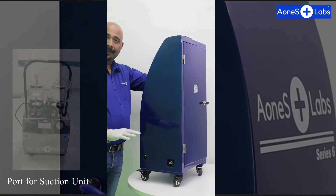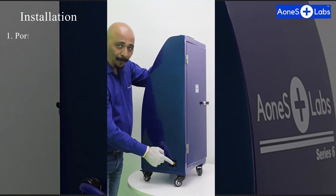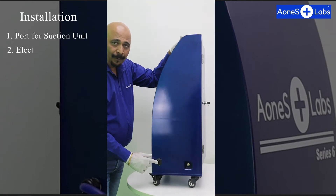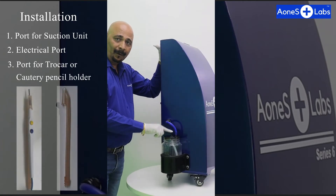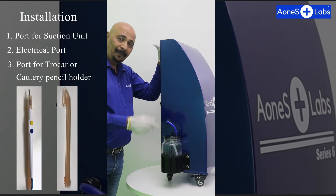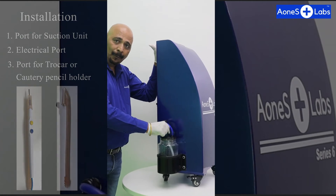Operation and installation of this machine is very simple - there are only three connections. The first is this point to be connected to the suction unit. The second is for 230-volt electric current, single phase. The third connection: in case of laparoscopy, a trocar is connected, or in case of open surgery, the cautery pencil holder is connected to this point via a 10mm OD silicone tube.